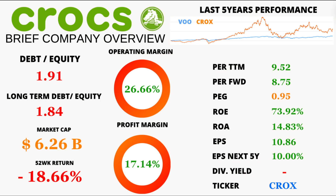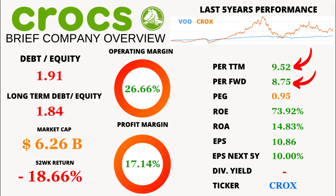First up, let's talk about some key financial metrics. Crocs has a price-to-earnings ratio of 9.52, which is lower than its 5-year average of 15.86. The forward-looking PE is an even more impressive 8.75, signaling potential undervaluation when you compare it to its 5-year average.